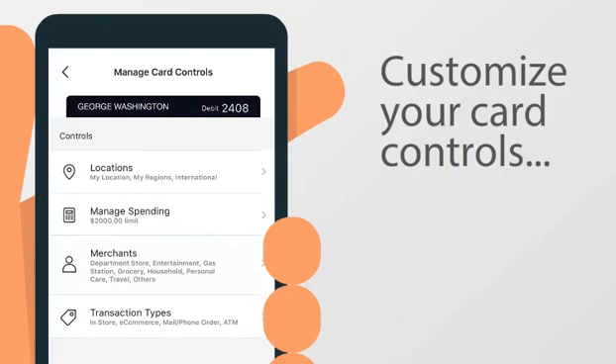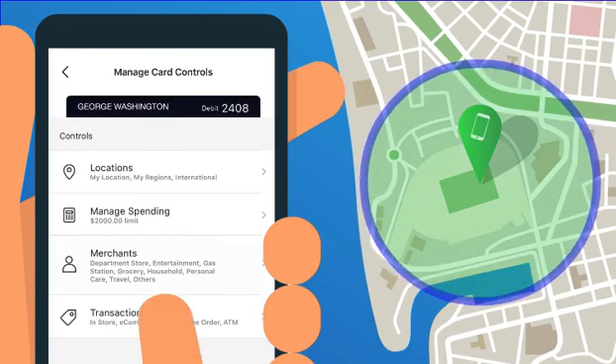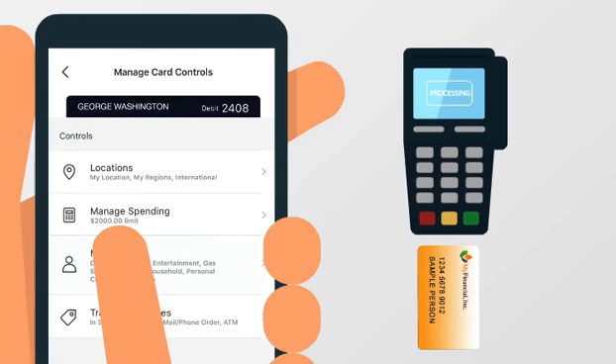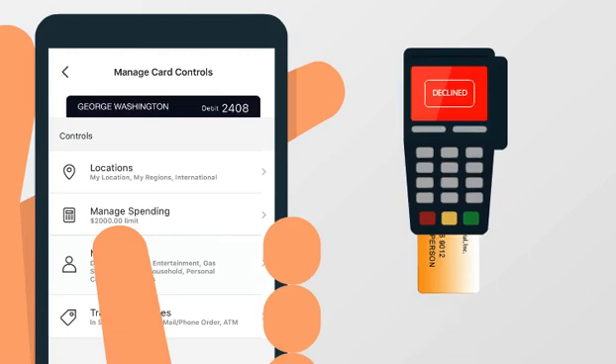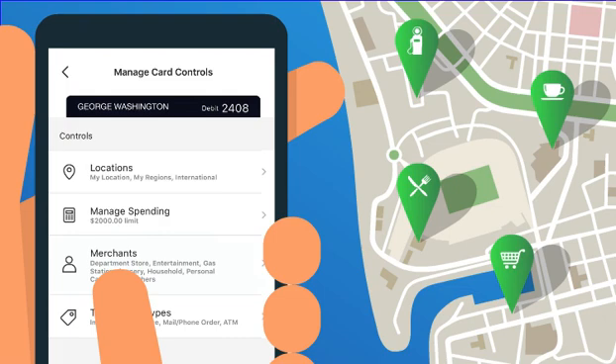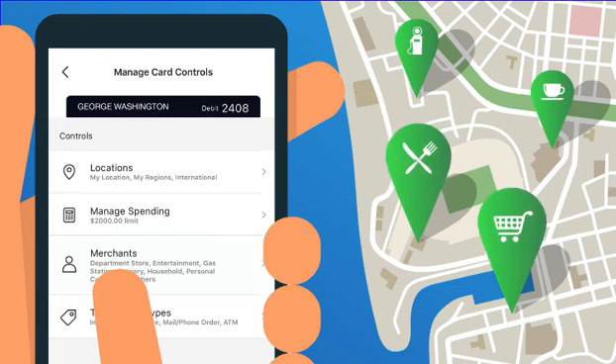Customize your card controls in a variety of ways. Restrict purchases to your location. Even limit the purchase amount. If a purchase doesn't meet your criteria, it's declined. Completely manage your spending by limiting purchases to specific merchant categories, such as restaurants and grocery stores.